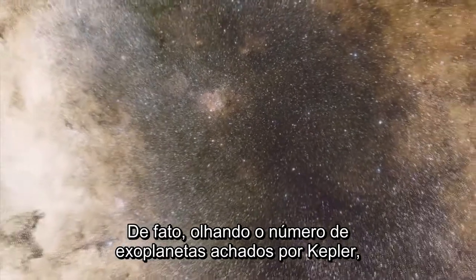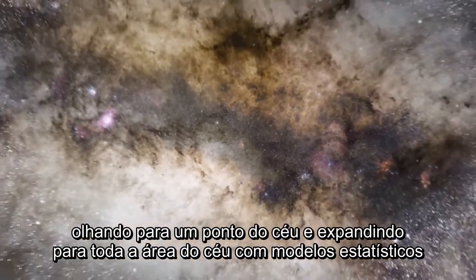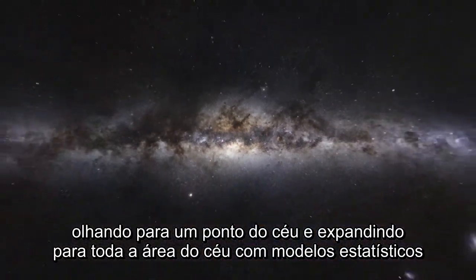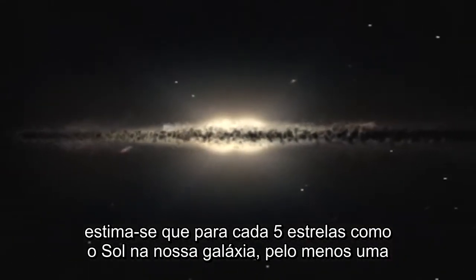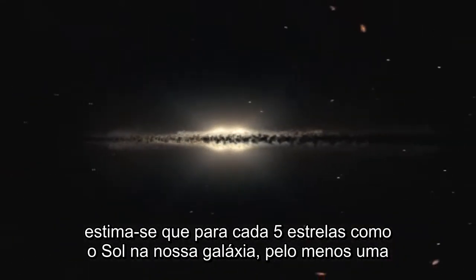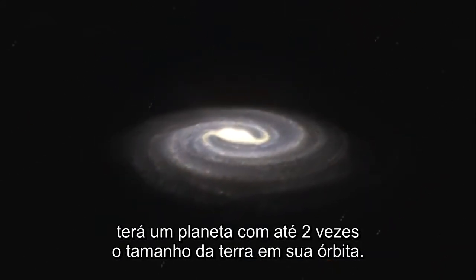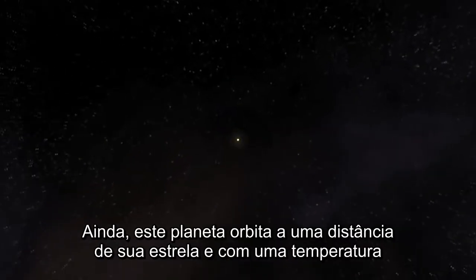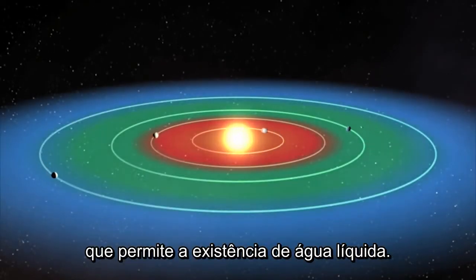In fact, if you take the number and types of exoplanets found by Kepler while looking at one spot in the sky and expand that to all areas of the sky using statistical models, it is estimated that for every five stars like the Sun in our galaxy, at least one will have a planet up to twice the size of the Earth in orbit around it. What's more, that planet will orbit at a distance from its star and have a temperature that would allow liquid water to exist.